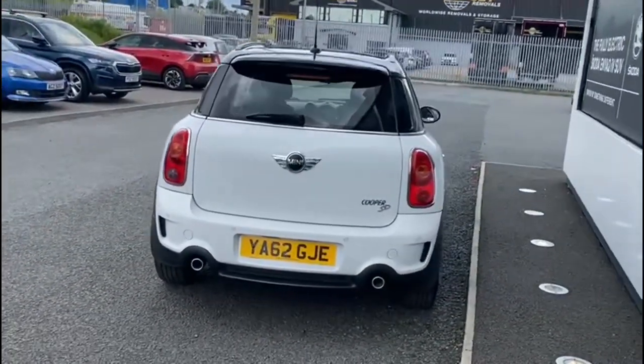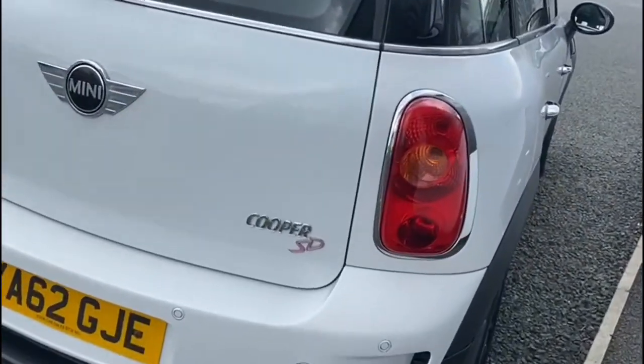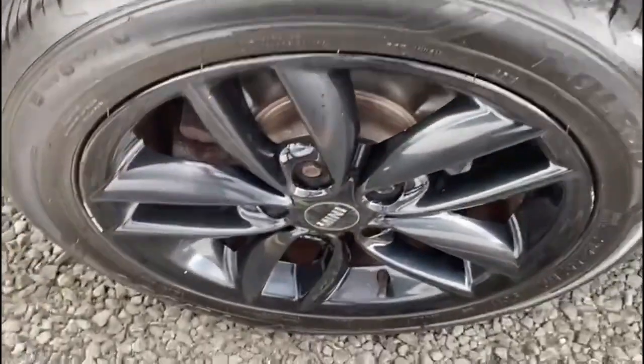The car has your twin exhaust at the rear with rear parking sensors and chrome trim around your lights and around the vehicle as well.